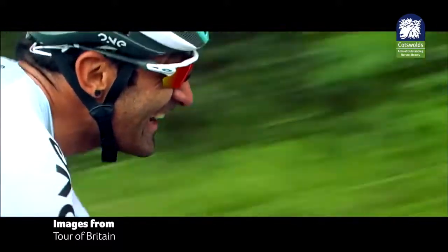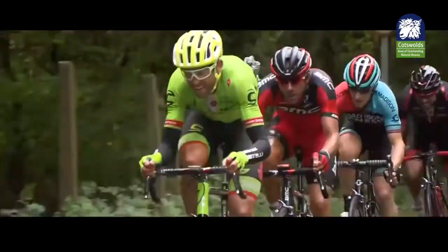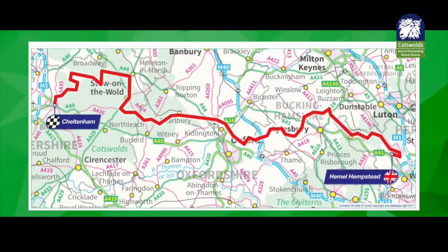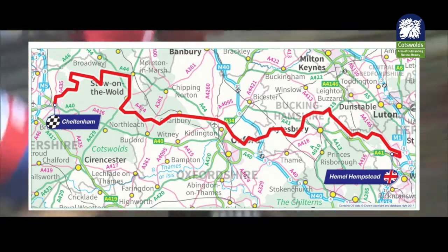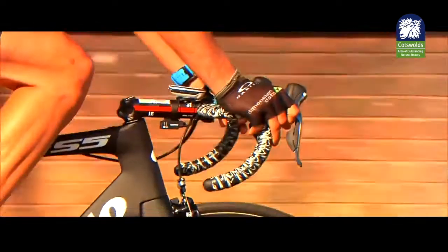On Saturday the 9th of September, the Tour of Britain is coming to the Cotswolds. The seventh stage of the premier road cycle event will start in Hemel Hempstead and enter into the AONB at Chawbury, visiting the likes of Bourton-on-the-Water, Moreton-in-Marsh, and Winchcombe, before finishing in Cheltenham.